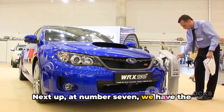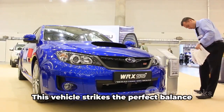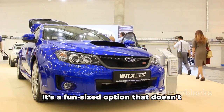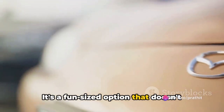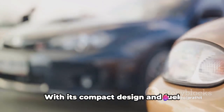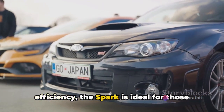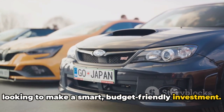Next up at number 7, we have the Chevrolet Spark. This vehicle strikes the perfect balance between affordability and efficiency. It's a fun-sized option that doesn't compromise on style or performance. With its compact design and fuel efficiency, the Spark is ideal for those looking to make a smart, budget-friendly investment.